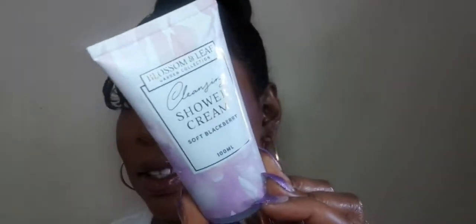Then we've got a shower bag, and inside the shower bag we've got one of those shower accessories — I can't think of the name right now — and we've also got a shower cream. It's from Blossom and Leaf, so it's a cleansing shower gel cream. I don't know what it smells like, let me open it... hmm, it smells lovely!